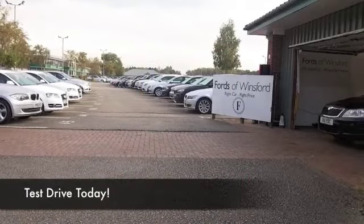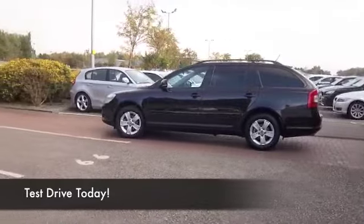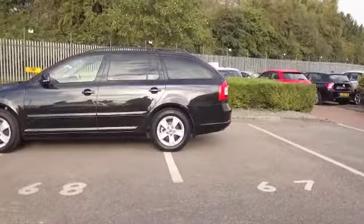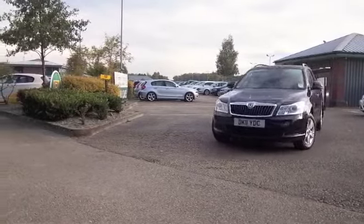Here we have family friendly motoring from Skoda, an Octavia which really is solidly built, it looks good, I love the styling and of course you have the backup of the Volkswagen group so you know it's going to be tough and reliable, and this one with its 1.6 diesel engine not going to break the bank.